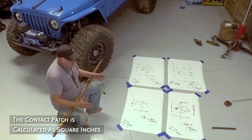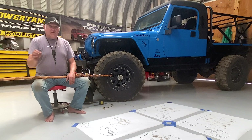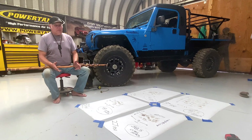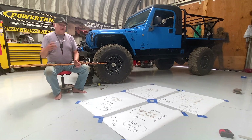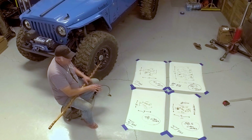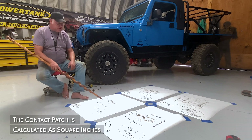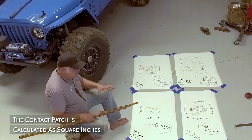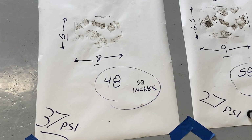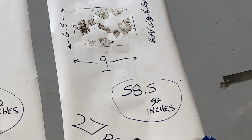The first print is at 37 PSI — what the manufacturer recommends for your vehicle on the road. As we dropped the tire pressure each time, it shows the contact patch left behind, and each contact patch is different. At 37 PSI, we had 48 square inches of contact patch. At 27 PSI, we had 58.5 square inches — almost 60 square inches.